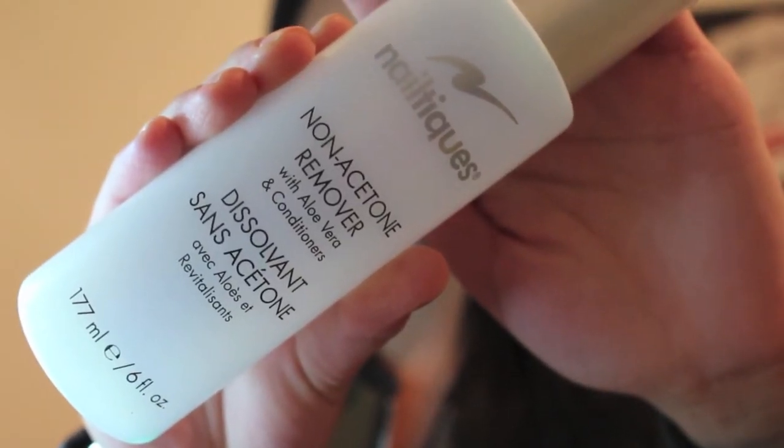My next purchase from Ulta is the Nail Teaks Non-Acetone Remover with Aloe Vera and Conditioners. I love this nail polish remover — I heard about it from Nicole Guerrero here on YouTube, and ever since then I've always been using it. This bottle is empty; it's not a clear nail polish remover. I actually just put it in an old nail polish remover bottle because I was so done with the one from Walgreens — it was making my nails peel.